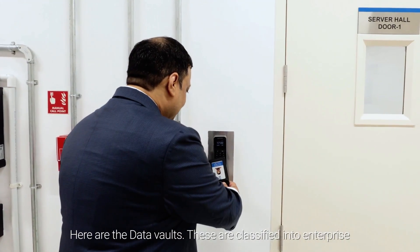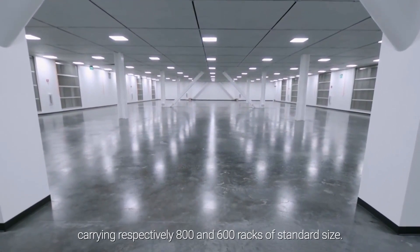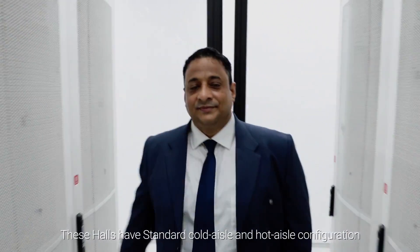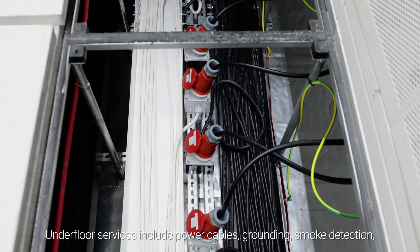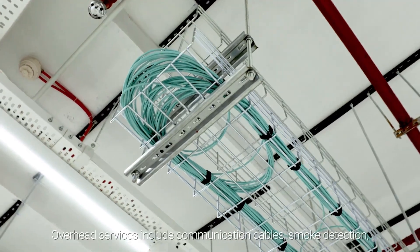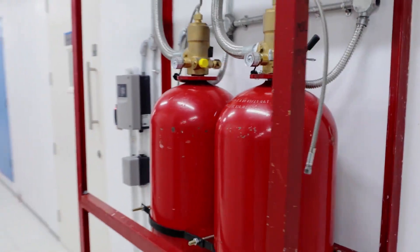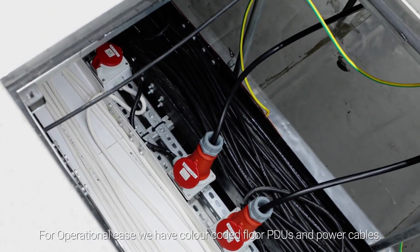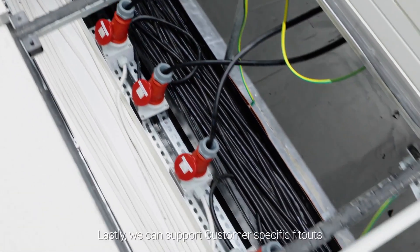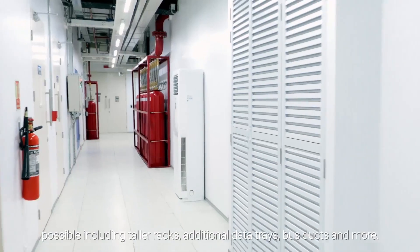Here are the data vaults. These are classified into enterprise, medium density and hyperscale high-density halls, carrying respectively 800 and 600 racks of standard size. These halls have standard cold aisle and hot aisle configuration with raised floor and CACS implementation. Under-floor services include power cables, grounding, smoke detection and fire suppression. Overhead services include communication cables, smoke detection, fire suppression and apparatus as standard practice. Slab-to-slab height is 5.1 meters. For operational ease, we have color-coded floor PDUs and power cables. Lastly, we can support customer-specific fit-outs, including taller racks, additional data trays, bus ducts and more.